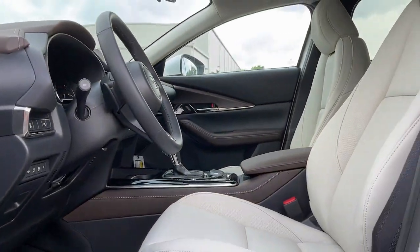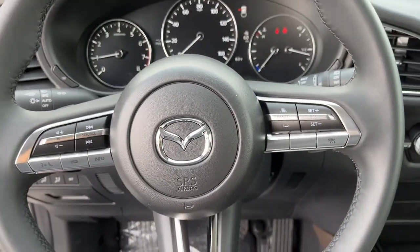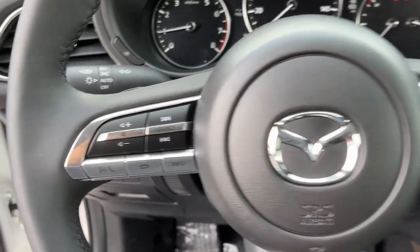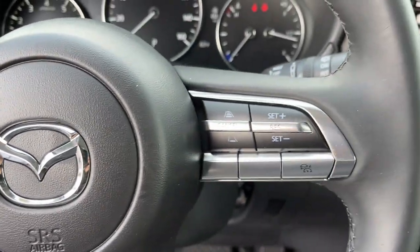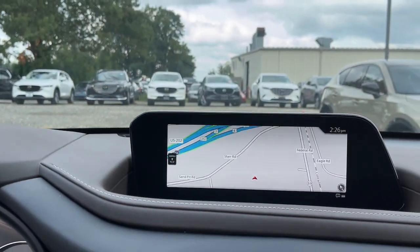These are just some of the great options this vehicle comes with: navigation system, keyless entry, sunroof, alarm, heated front seat, dual zone AC, stability control, leather steering wheel, rear spoiler, and intermittent wipers.